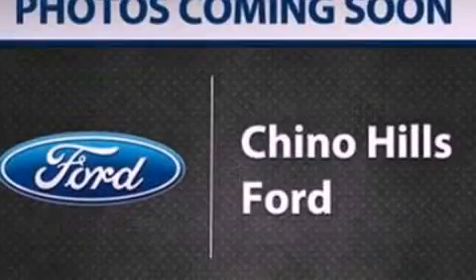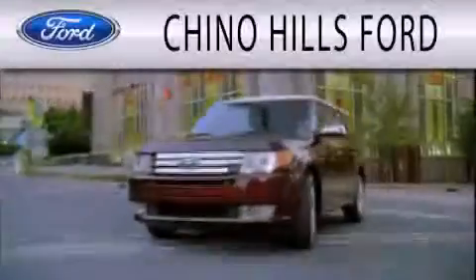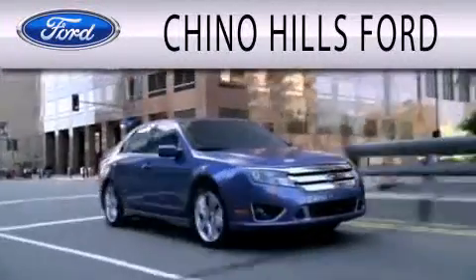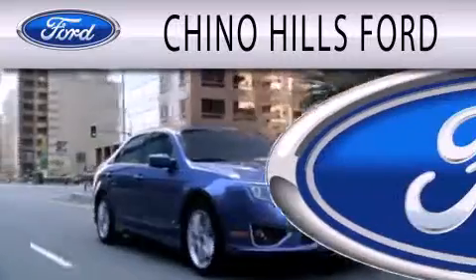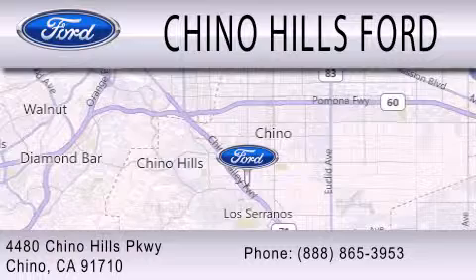Call now to find out how you can own this breathtaking vehicle. Geno Hills Ford is dedicated to doing everything possible to ensure that the experience you have selecting your next vehicle is as pleasant as possible. We are located at 4480 Chino Hills Parkway in Chino.